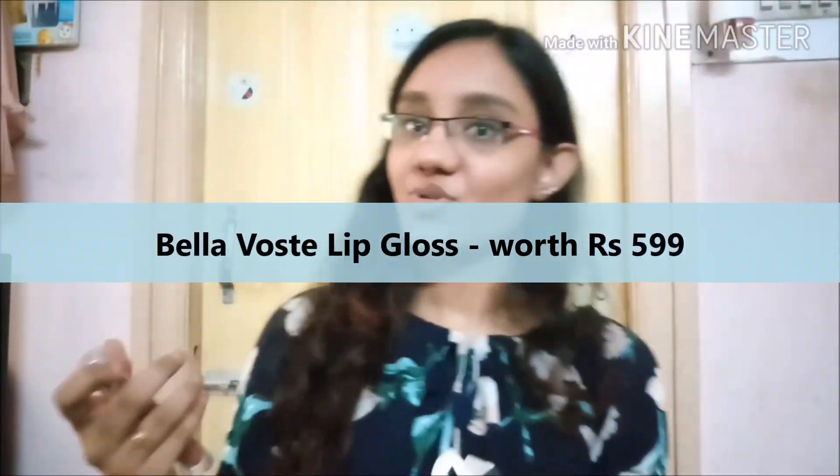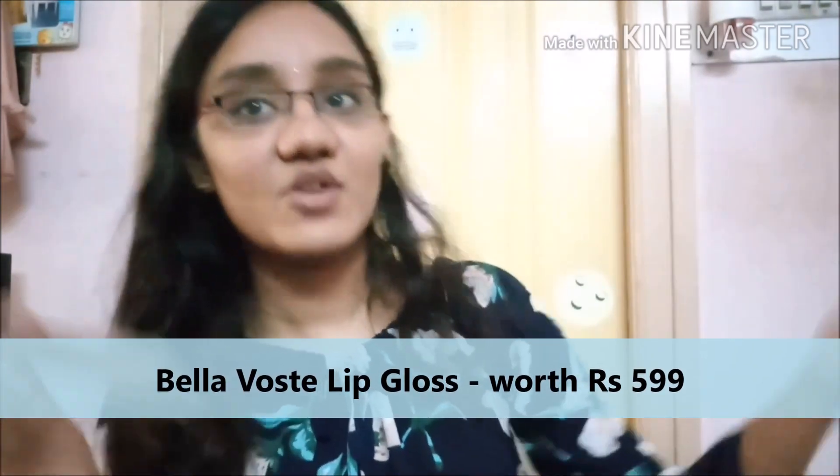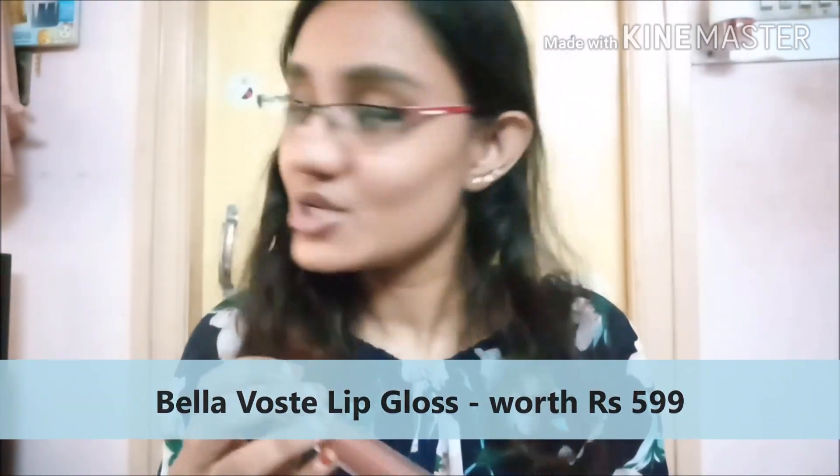The next product is the Bella Voste lip gloss, with an MRP of 599 rupees. We tend to get it in the monthly box again. The shade I got is Toftan 01 — shade number 01 — a very cool nude color. I changed my shooting setup so the lighting isn't great but you can see it's a lovely shade.